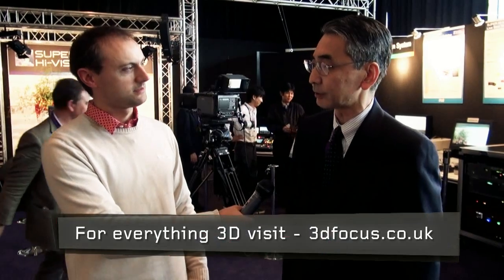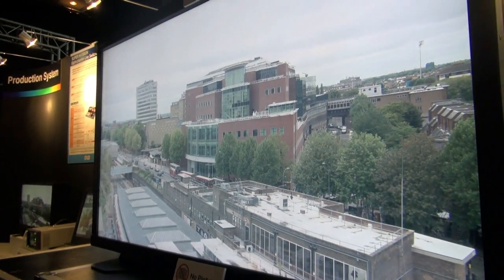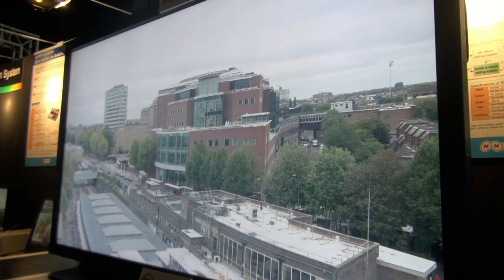Thank you, Kichi. Tell me, what are we looking at today here at IBC in terms of your live transmission from London to Amsterdam? This time we brought a super high vision camera, a video switcher, and slow motion equipment. Using this equipment, right now we are transmitting live video from London to Amsterdam.